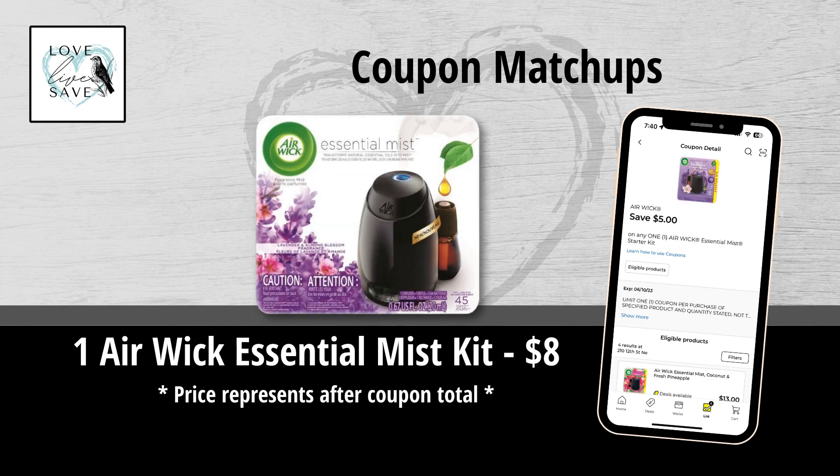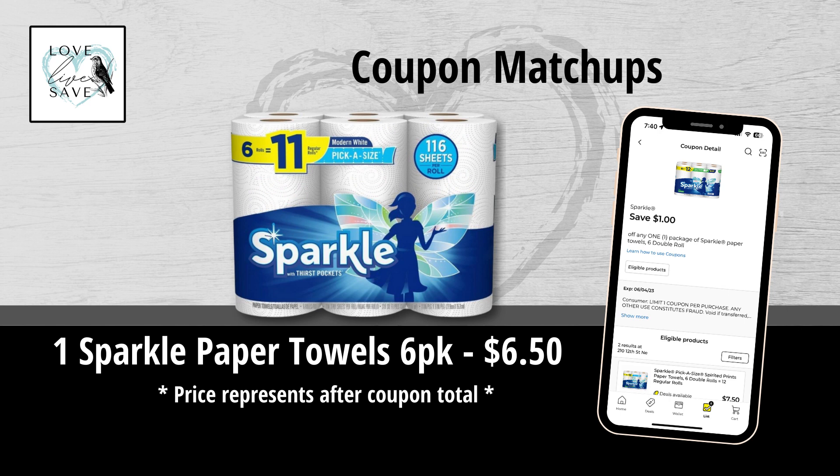One of my favorite cleaning supplies filler items is the Airwick Essential Mist Starter Kit. We got a $5 off coupon for it, makes it only $8. This is definitely a high-value coupon to work towards your scenarios to get it lower out of pocket, and it makes deals a lot more simple — you don't have to get a lot of different items. We also got a $1 off Sparkle Paper Towels coupon, makes one six-count pack of Sparkle Paper Towels only $6.50.